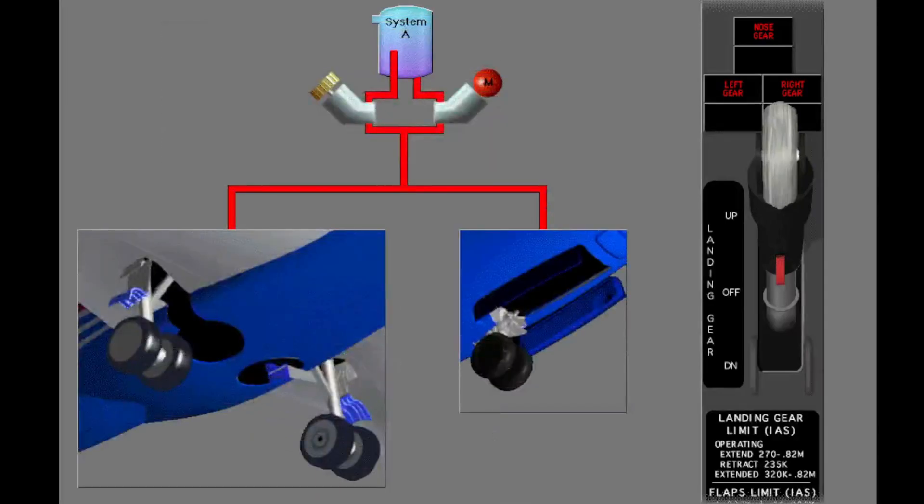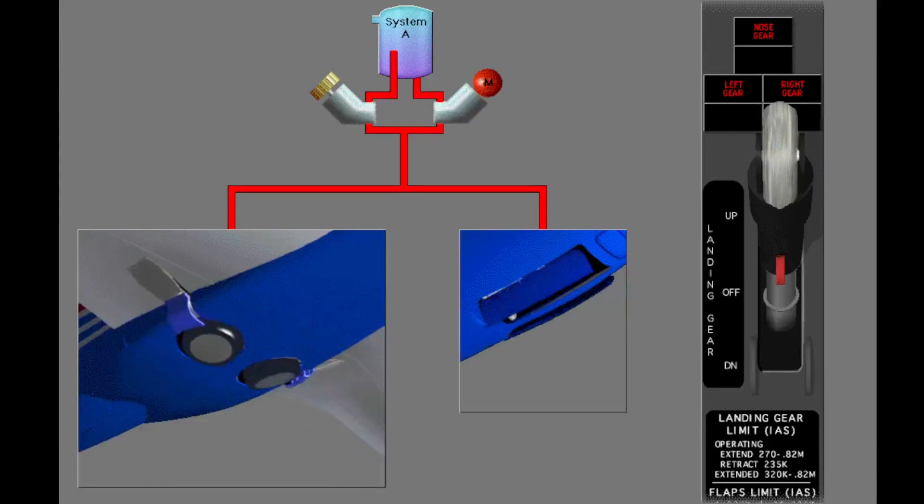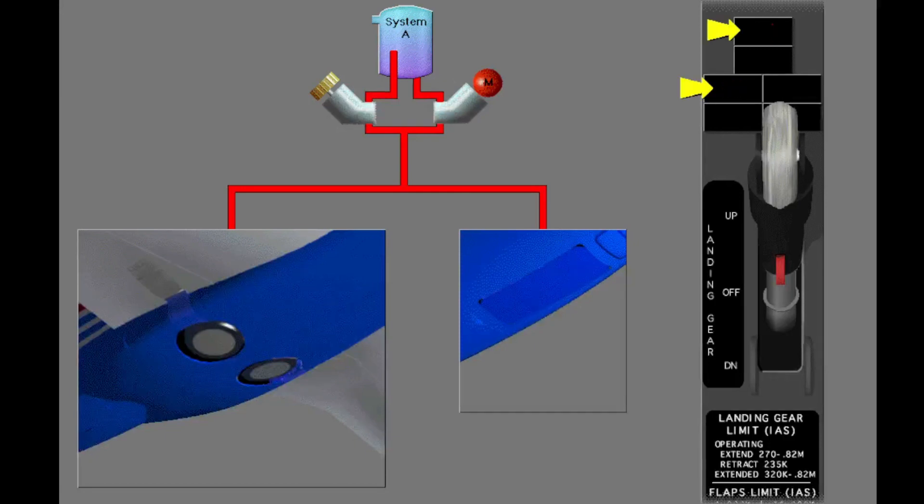Hydraulic system A retracts the landing gear. When the landing gear are up and locked, the red indicator lights extinguish. There are mechanical up locks that hold the main gear in the up position. An over-center lock link holds the nose gear up.